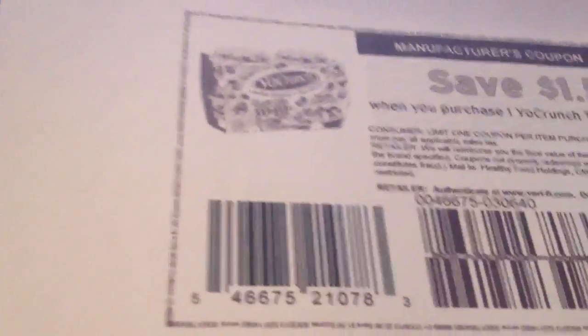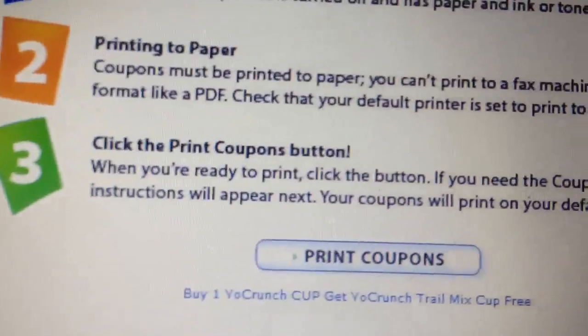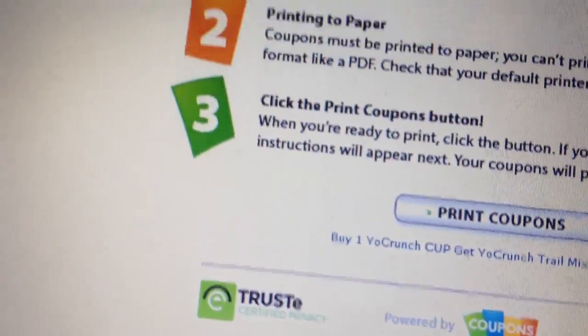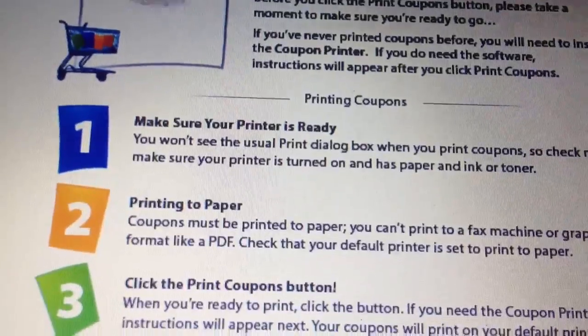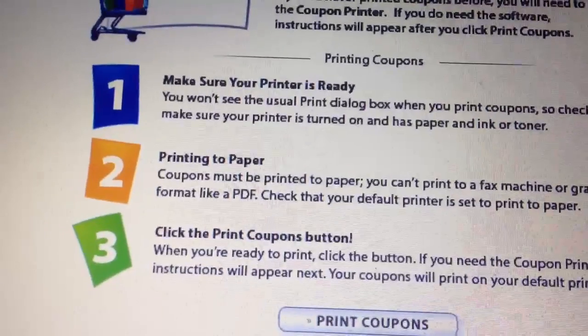You'll be able to get the four-pack for 98 cents, or about 25 cents a cup — that's a great deal. Both of these coupons don't expire until August 8, so you may want to print them now and whenever you have a chance go to Walmart. I'm sure other stores carry these yogurts or the chips too, so check your stores.